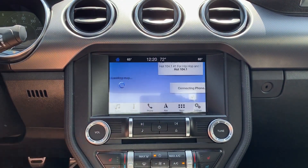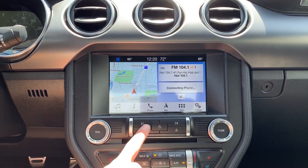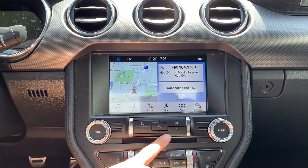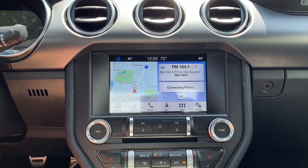Below the screen, we have a couple of extra buttons: seek and skip, the eject button for the CD player, and a button that takes us straight into the audio controls so we can adjust the bass and treble.